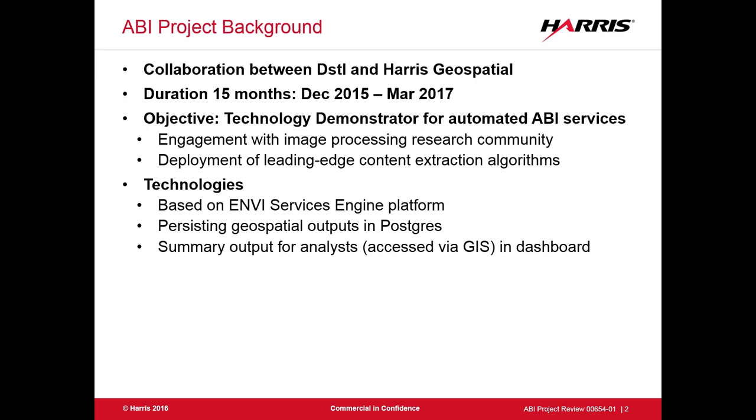What we're trying to do is build a technology demonstrator for automated activity-based intelligence services. This is all about automation — taking a platform we have called the Envy Services Engine, which DSTL are heavily engaged in. It's really a way of being able to deploy algorithms quickly and run them across data. In our case, we'll be talking about remote-sensed image processing, probably specifically satellite data, but we also have a remit not to limit things too much.